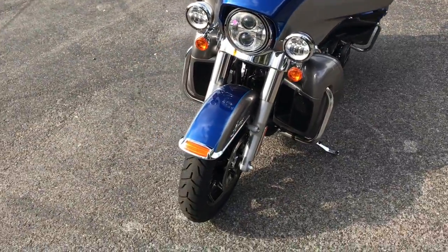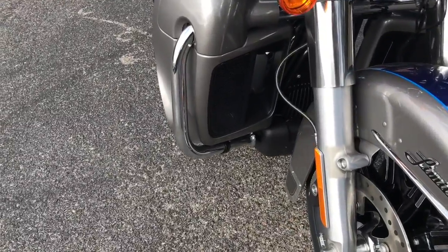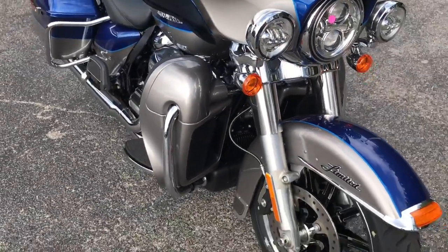The Ultra Limited features a twin cooled engine here on the bike. Radiators are covered in the lower fairing so you can barely see them, keeping with the classic lines of the motorcycle.